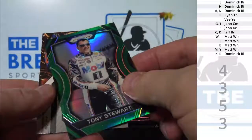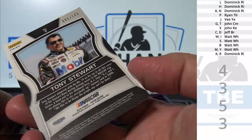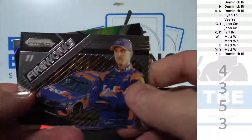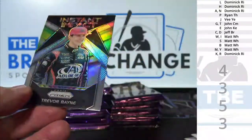Tony Stewart, Green, to 149. Denny Hamlin, Insert. Trevor Bayne, Insert.